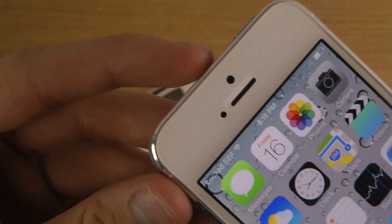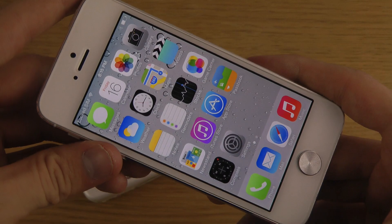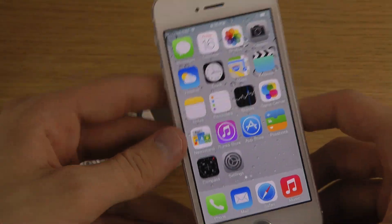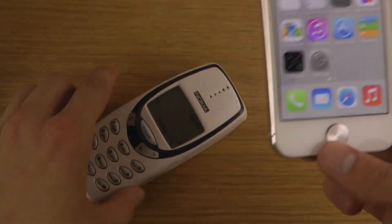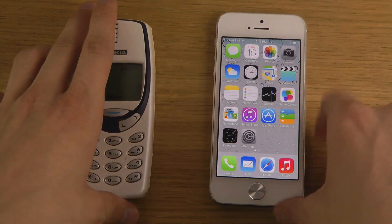I got a question — someone's saying, why does it say locked SIM? Well, it's saying locked SIM because it's locked. That's why it's saying it's locked SIM. If you want to lock it, you can.